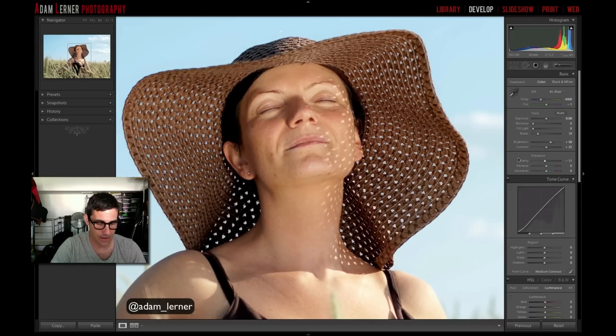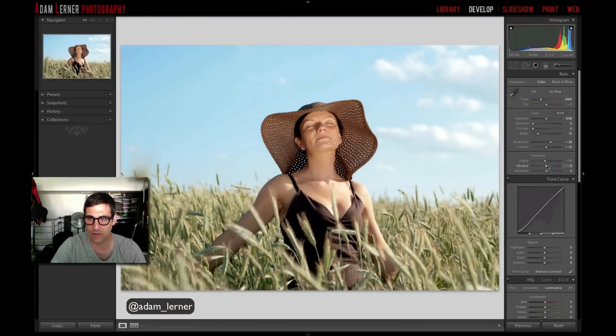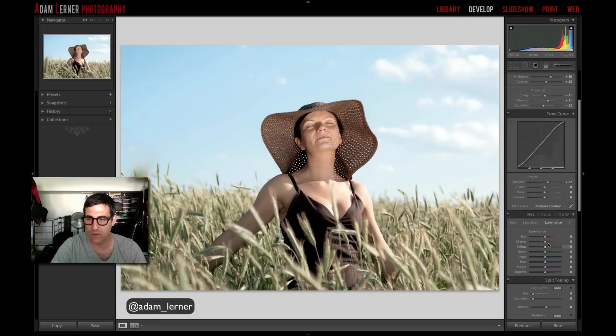I want to bring vibrance up a little bit and bring saturation down. I'll pump up the highlights a little bit because I want more sheen on her skin. Going into luminance — I'll pump up orange a little bit, pump up yellow a little bit, bring down the reds slightly, bring down the greens, and bring down the blues. We can see the difference by toggling the HSL on and off and using before and after on the image.